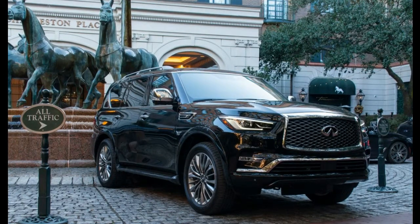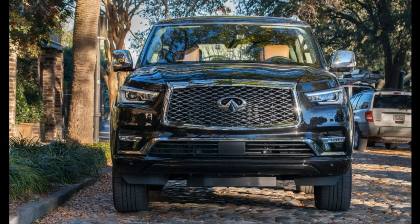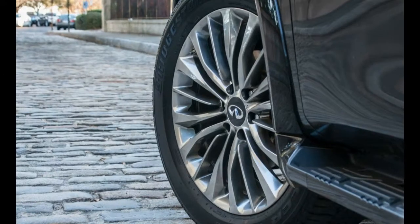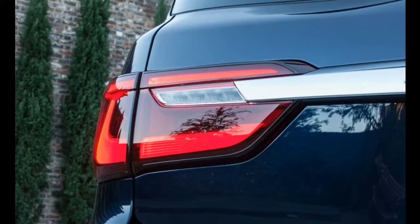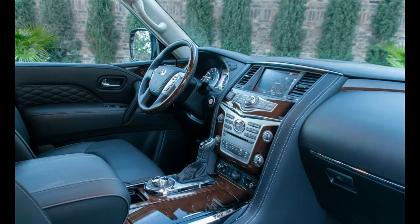Exactly none of that happened. Since Infiniti renamed the second-generation QX56 as the QX80 for 2014 and then refreshed it for 2015, sales of luxury SUVs and crossovers have been on fire. For 2018, Infiniti has updated the QX80 a second time.